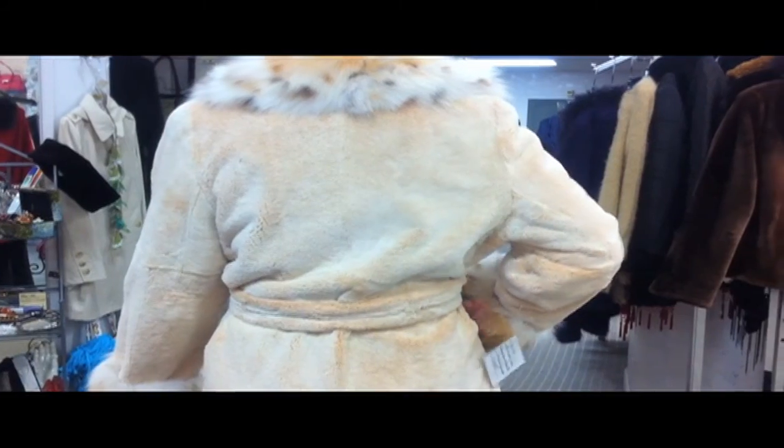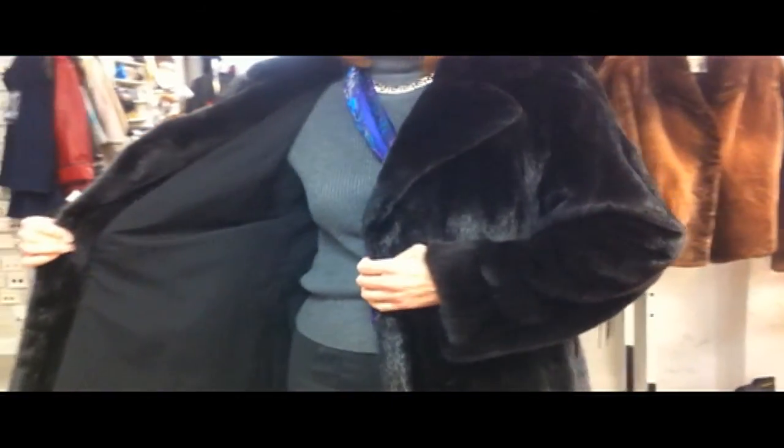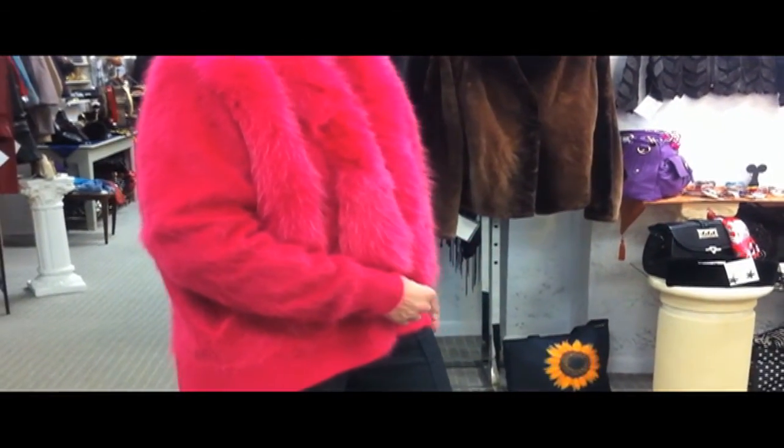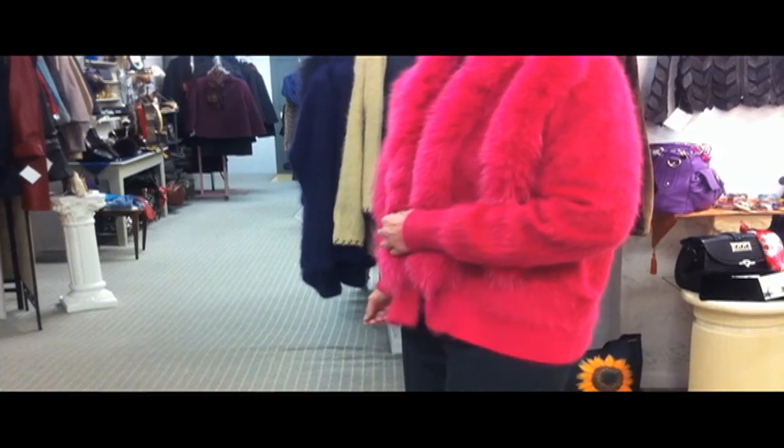They also have a great selection of coats made from Italian wool, cashmere, baby llama, alpaca, tweed, and angora. You'll love this angora sweater trimmed with fuchsia fox.